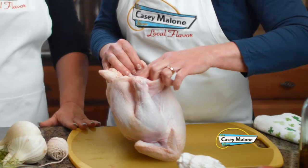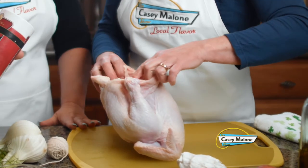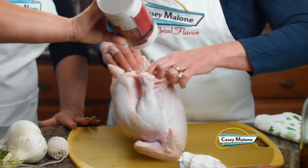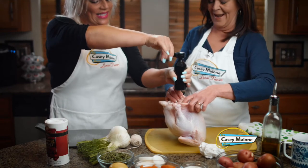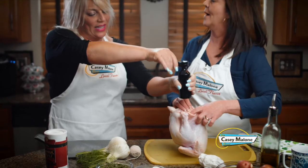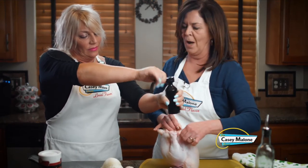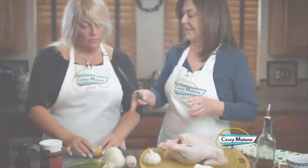We'll open the cavity and use the salt and pepper. We're going to generously use the kosher salt inside the cavity — that's good, a little bit more, you can't over-salt it. Good job — now rub it around. Now the pepper. I was trying to make it more complicated than it actually is. That's good — we have a nice lot of salt and pepper.